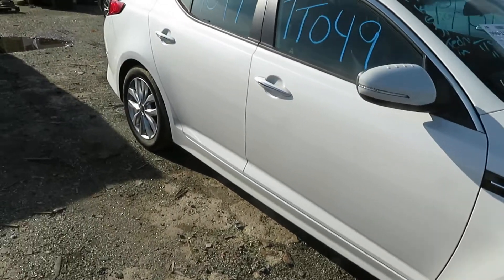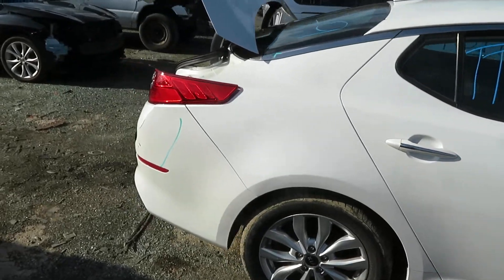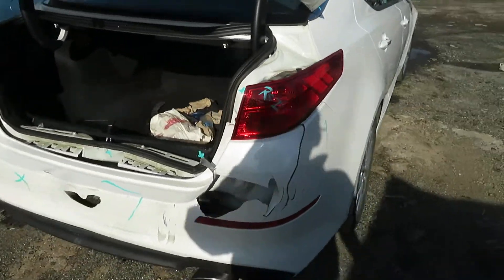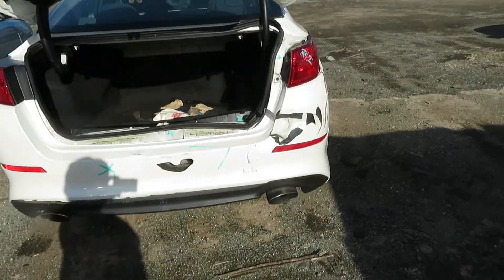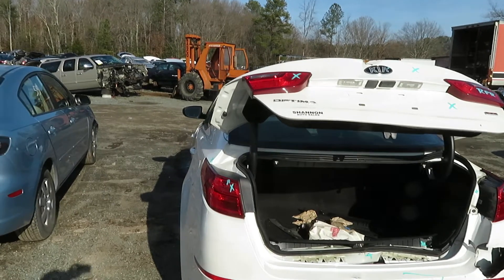I'm going to try the rest of the vehicle. We're hitting the back end. Got my rear bumper, tail light, deck lid — all that is damaged.